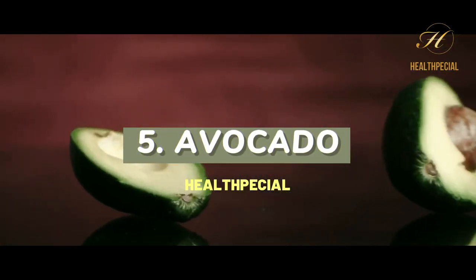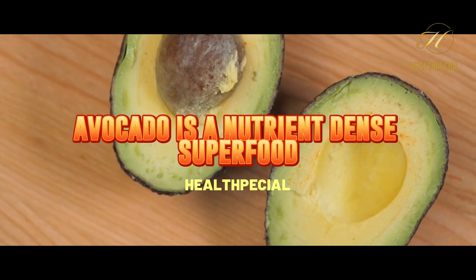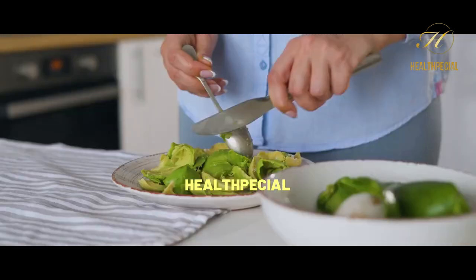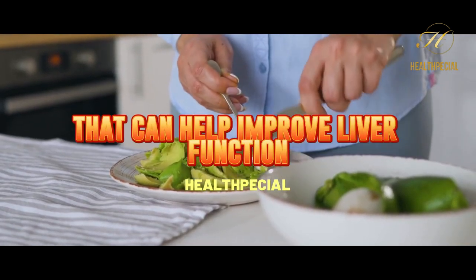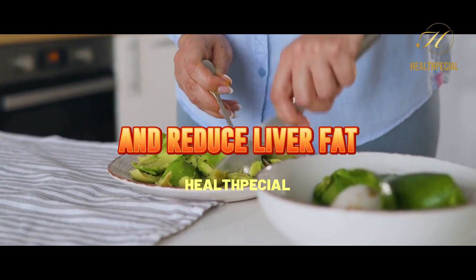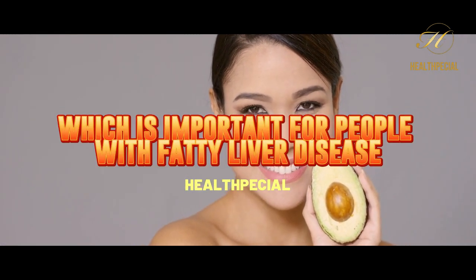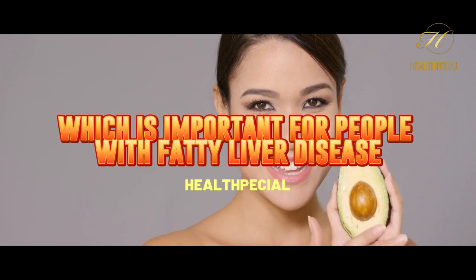5. Avocado. Avocado is a nutrient-dense superfood that is loaded with healthy fats and fiber. It also contains compounds that can help improve liver function and reduce liver fat. Additionally, it can help lower cholesterol levels, which is important for people with fatty liver disease.